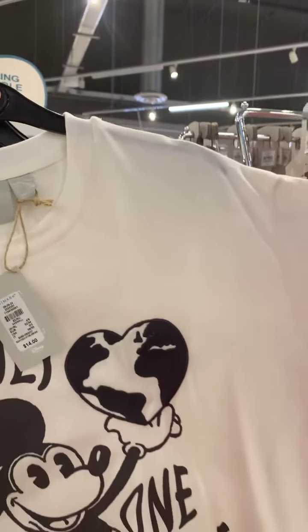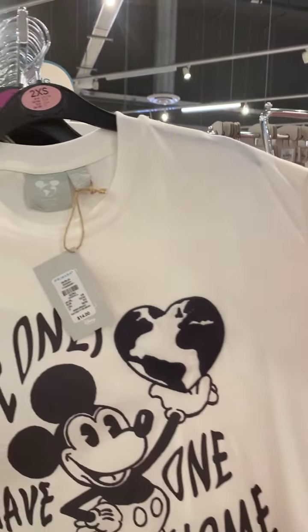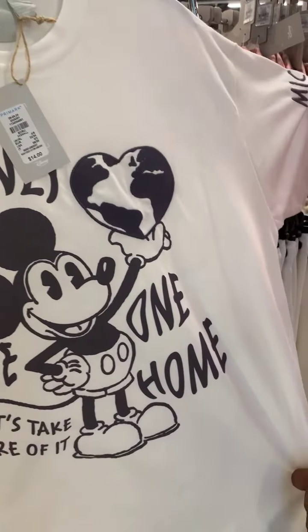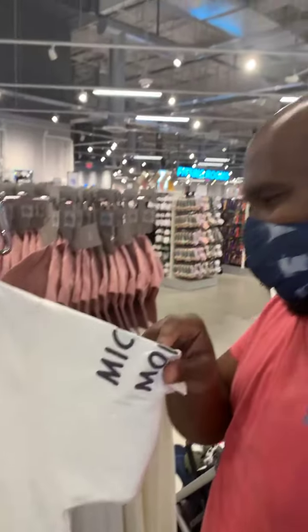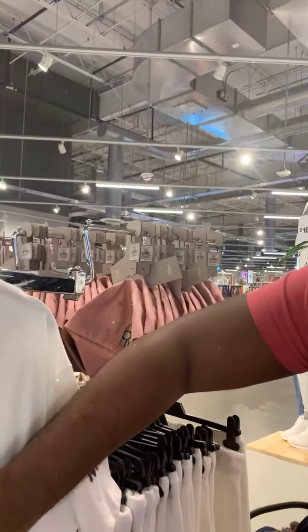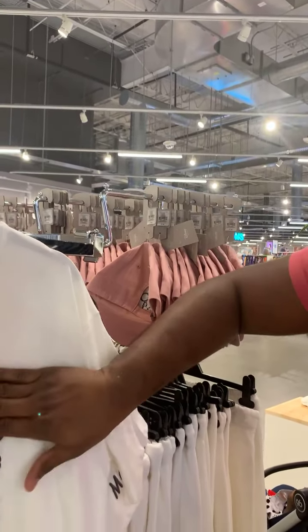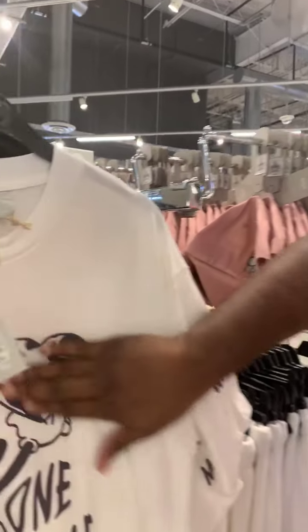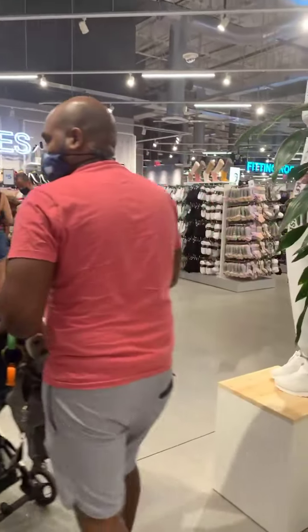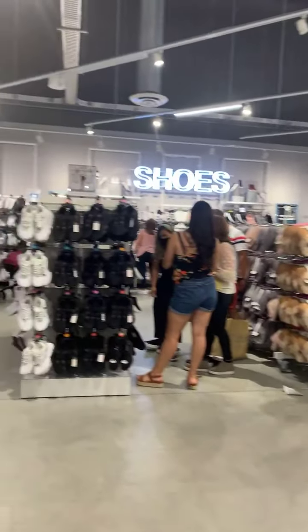They're doing a social distancing announcement — maybe they see someone without their mask or being a little too close. Respect for that. Is the sleeve embroidered too? I love embroidered stuff. This one is just print but the heart lining is embroidered. It's a nice piece. This right now is adult stuff — everything is kind of scattered.